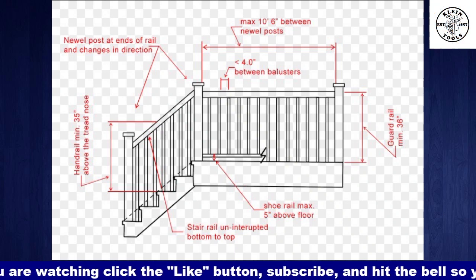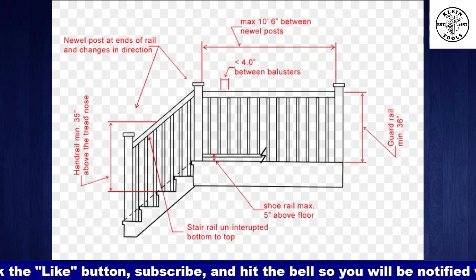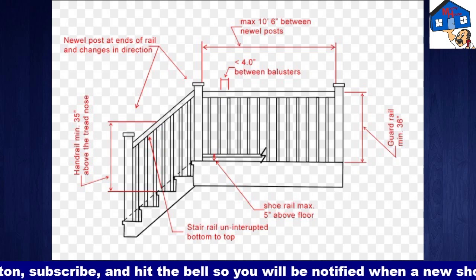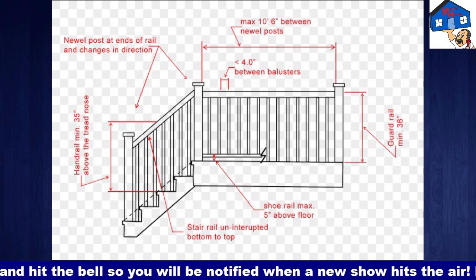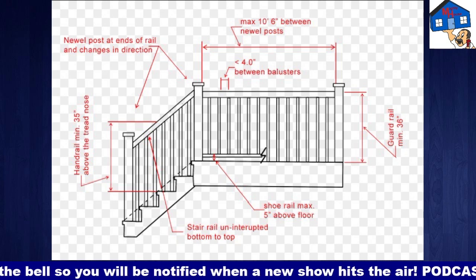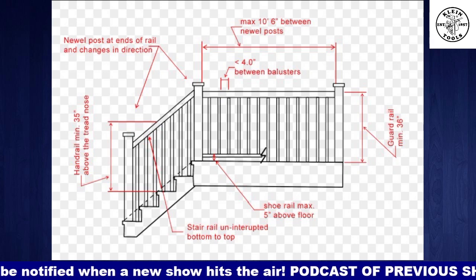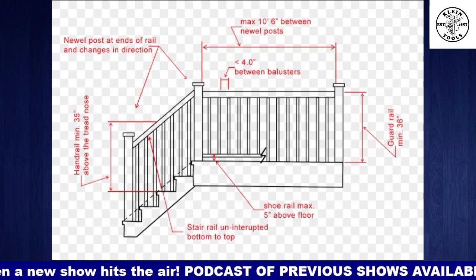But the bigger one is going to be those balusters. They have what they call the four inch sphere rule. Some inspectors actually drive around with a four inch diameter plastic ball, and if they can pass it through there, they will fail you. So the key is to get your spacing at three and seven-eighths inches — don't go to four. Go at three and seven-eighths, especially if you're using treated lumber, because when it shrinks it goes to four.